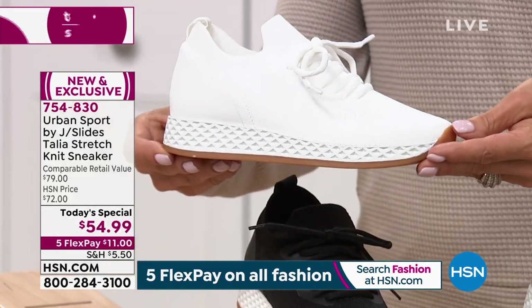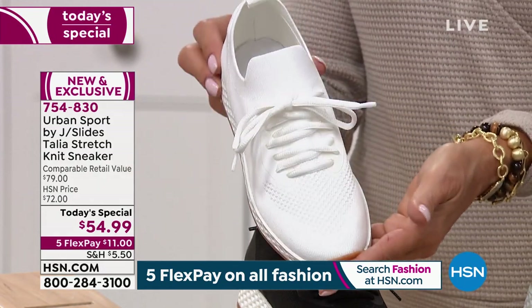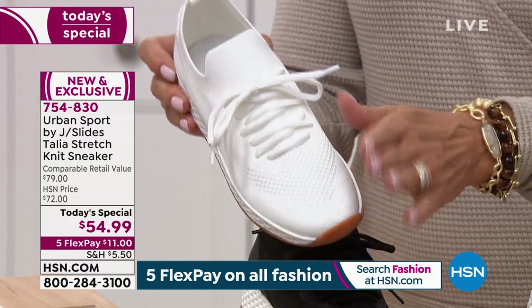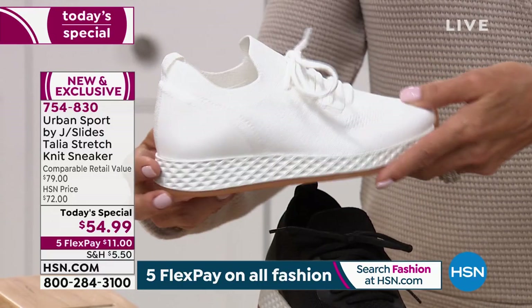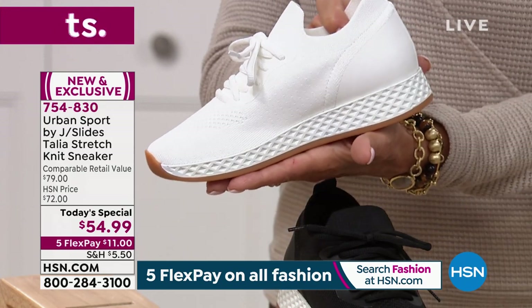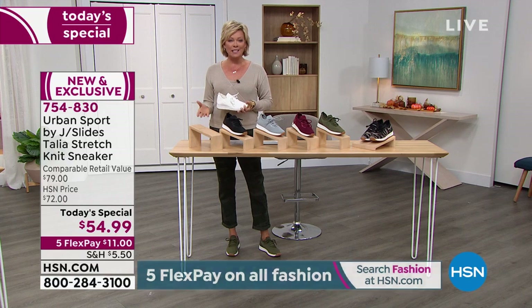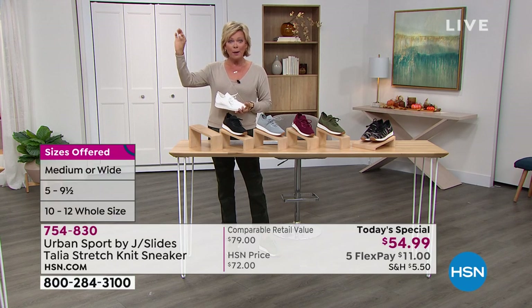White could very well be the best seller today. Everybody needs a great fresh, clean white sneaker. If you're in the hospital industry — and God bless all of you who care for us through these trying times — you know you've got to wear a nice white shoe. Why not wear a shoe that is known for high quality, known for support? That's what this brand is about. You've seen J Slides in those high-end department stores at high price points.